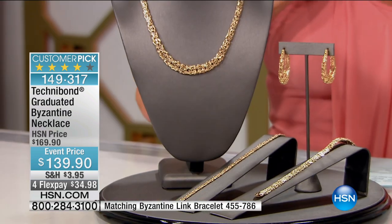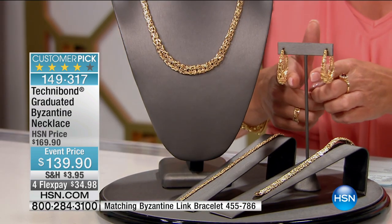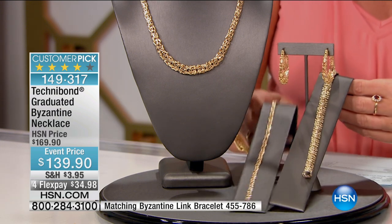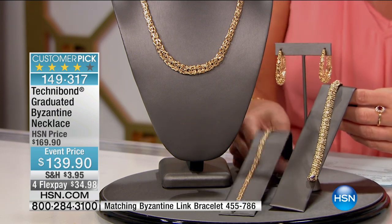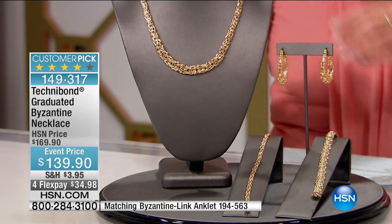So hence that — to do the necklace, to do the matching bracelet, we're keeping those fabulous woven earrings here too, because we love this whole ensemble together. The bracelet is going to be the wider of the two, and we also have an anklet, so we'll keep those item numbers for you at the bottom of the screen.